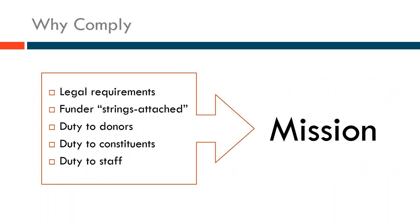So why comply? And by the way, if you have any questions, please go ahead and type them in and we will be answering those in a Q&A session towards the end of the presentation. We don't anticipate this will take all hour and a half — we look forward to giving you back a little bit of your day.